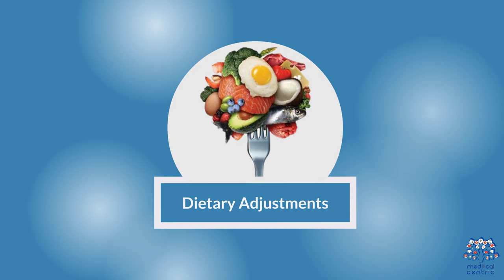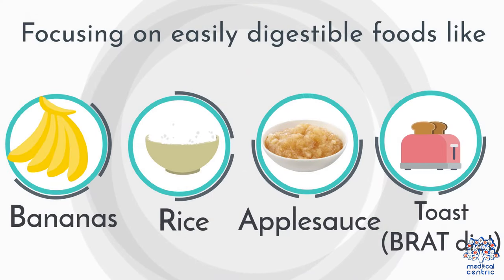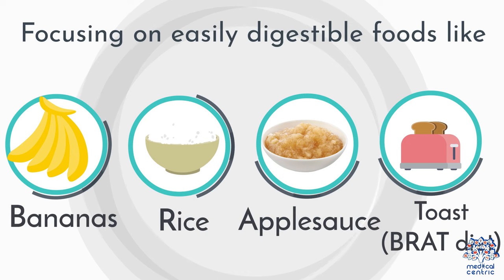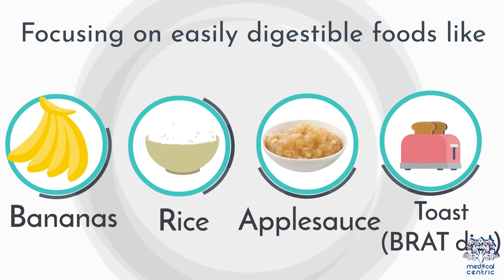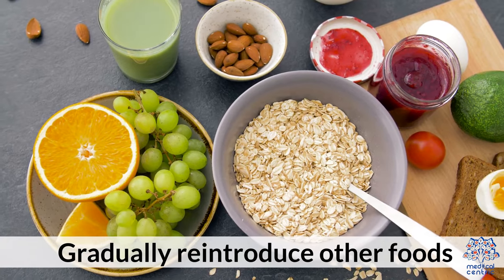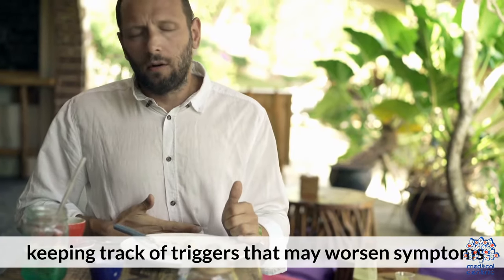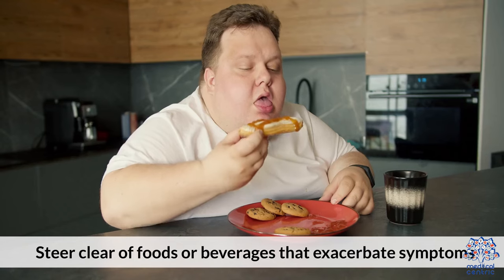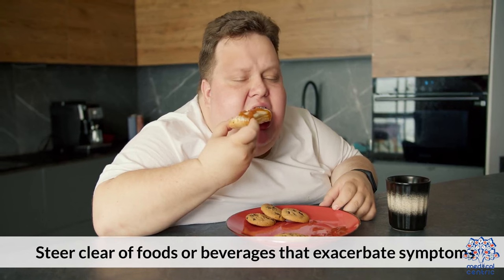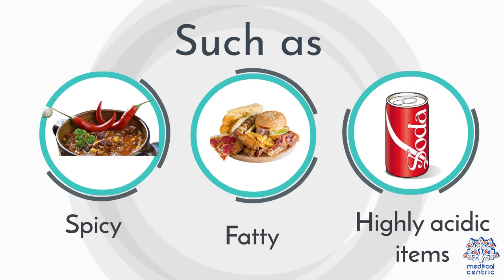3. Dietary adjustments — follow a bland diet initially, focusing on easily digestible foods like bananas, rice, applesauce, and toast (the BRAT diet). Gradually reintroduce other foods, keeping track of triggers that may worsen symptoms. 4. Avoid irritants — steer clear of foods or beverages that exacerbate symptoms, such as spicy, fatty, or highly acidic items.